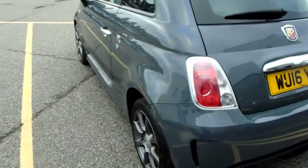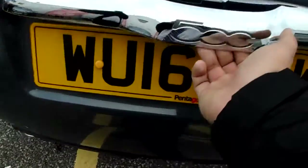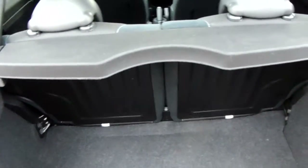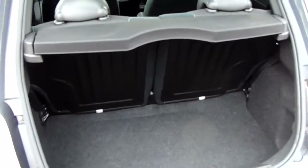Moving around to the back of the car, I'm able to show you the boot space inside here. Just lift up underneath here and you can see inside you do have a decent amount of space, with those seats split 50-50 and folding to create any extra room if it's ever necessary.